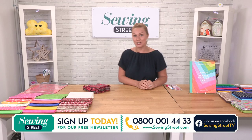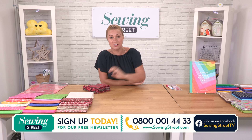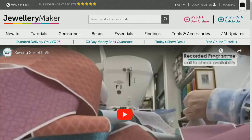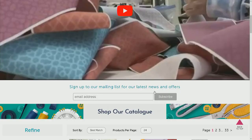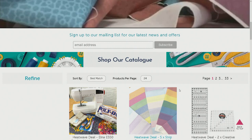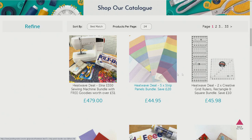If you missed yesterday's show, John Cole Morgan offered the most amazing heatwave deals — they are still on the website. Have a look at www.sewingstreet.com — it will redirect you to Jewelry Maker which is our sister channel, don't worry you haven't gone to the wrong place. If you watch live, that's how you do it — click play. You can also scroll down and sign up for our newsletter to keep in the loop of everything that's going on.